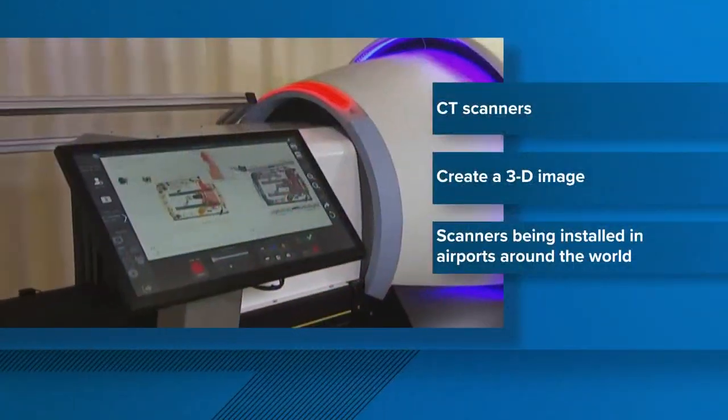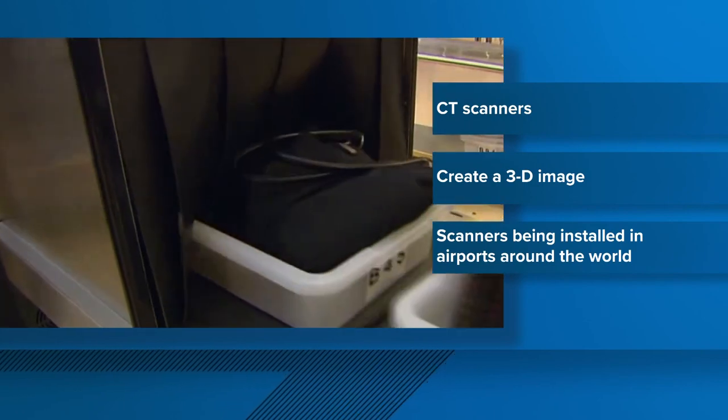Yes, that is correct. Good morning, Heather. We're live here at McGee Tyson Airport. TSA officials are going to be unveiling those new CT x-ray scanners. At the end of the day, it's meant to enhance security while traveling and also save you a couple of minutes. They generate a 3D image of the contents of your carry-on bag while you go through security.